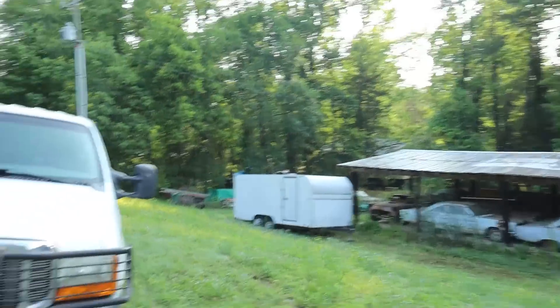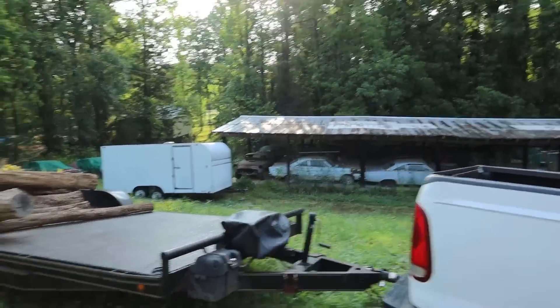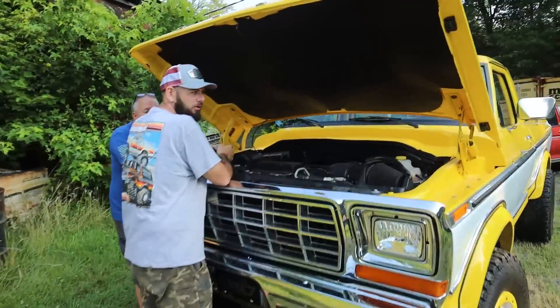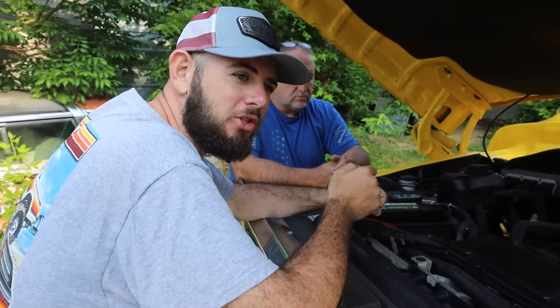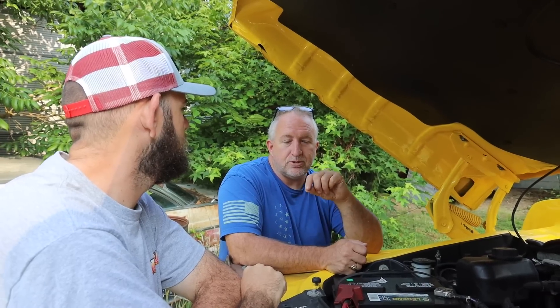You guys are definitely not going to want to miss this video when I drop it — this collection is super cool. You'd have to have been around since 2020 on my channel to recognize all these cars. We were just talking about how Jacob, Dylan, and I need to help him get his 64 going. There are more cars inside — we can make it work.